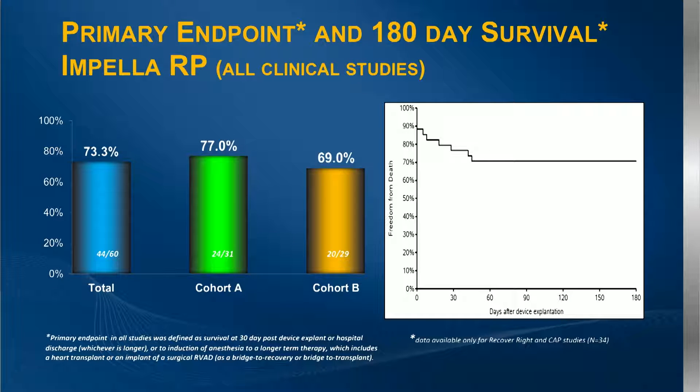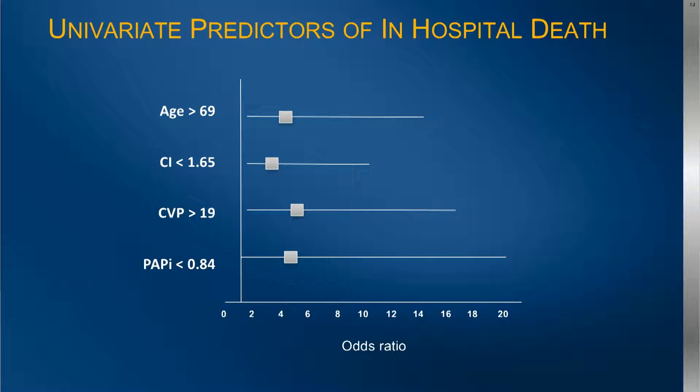In terms of outcomes, looking at the benchmark of other available data with respect to the other approved RVAD, results were slightly better, and slightly better in the LVAD arm than in cohort B. This is for the RECOVER RIGHT data — the six-month, 180-day survival. In terms of predictors of hospital death, there were no multivariate predictors, but univariate predictors lend credibility to the pulmonary artery pulsatility index and certainly show how sick some of these patients were.